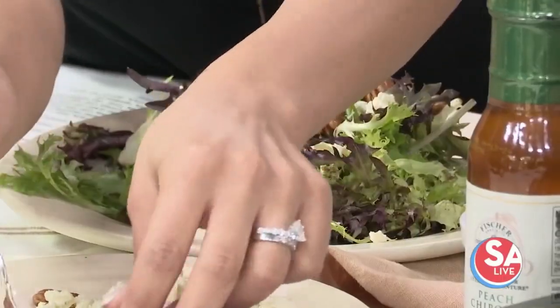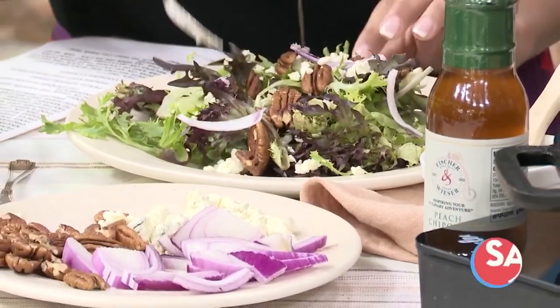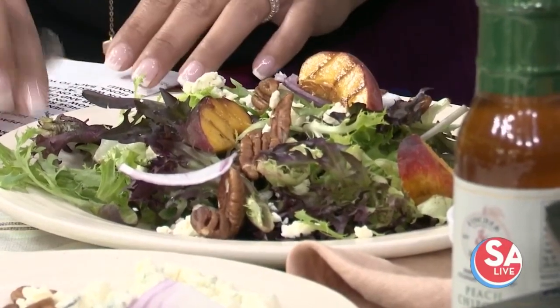So we're going to let that grill, and then we have red onion, some yummy blue cheese, some Texas pecans. We can just lay some of these beautiful slices on top. To finish it off, we're all about the layer of flavor, so we've got a salad with fresh peaches here.